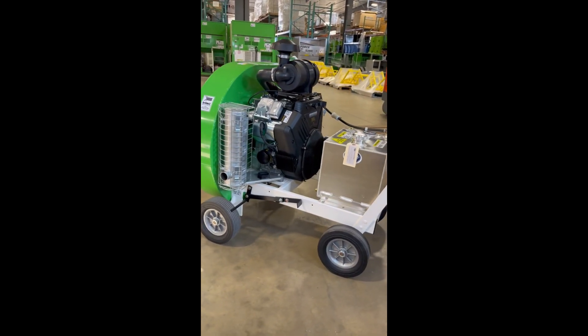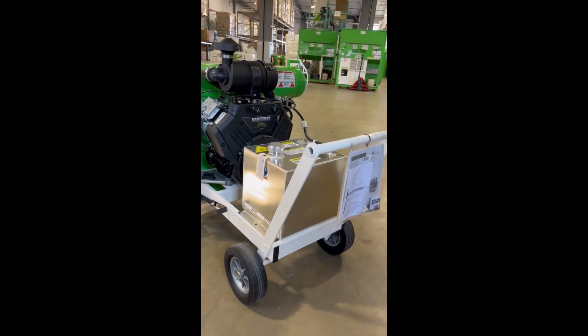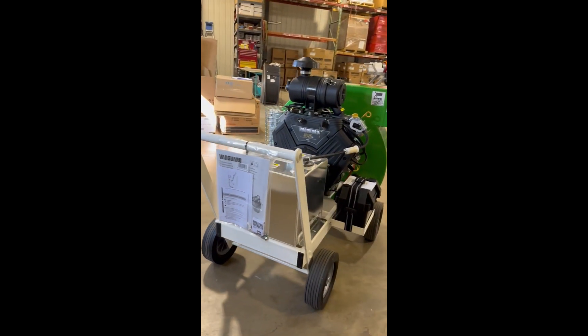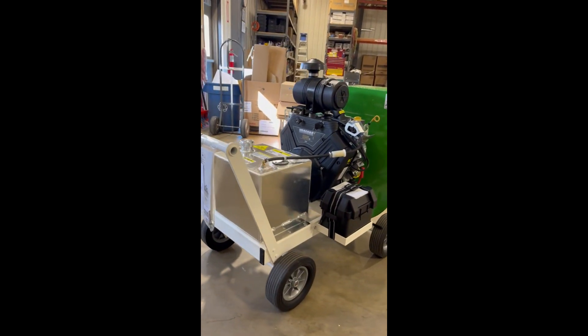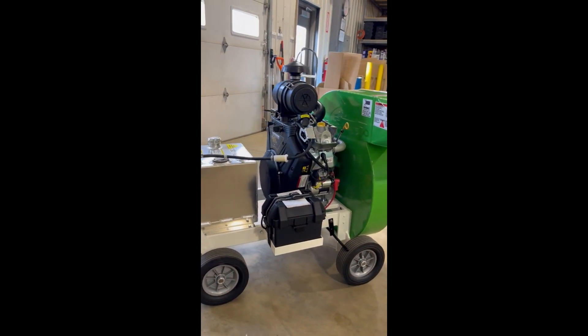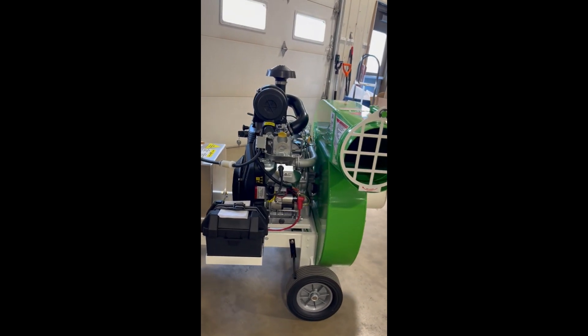It's powered by a 35-horsepower Vanguard big block motor with an 8-gallon fuel tank to give you generous run times. We've also put a filter onto the inlet of the motor to minimize maintenance and ensure that particles don't get onto the fins of your vacuum from a cooling system perspective.